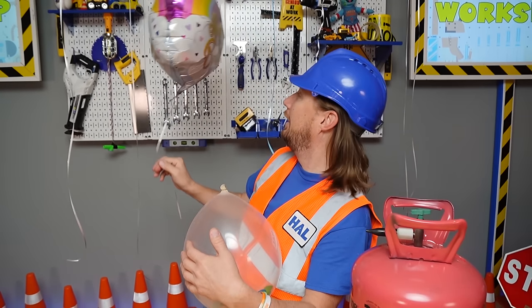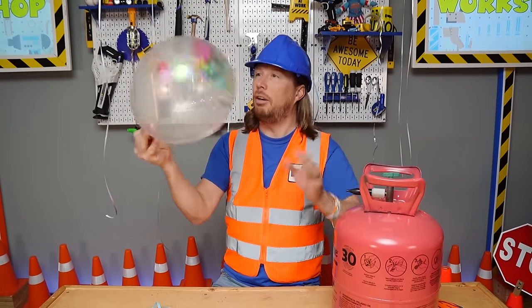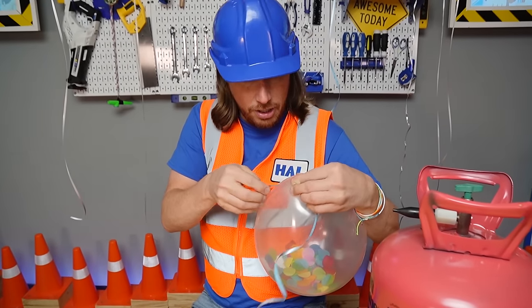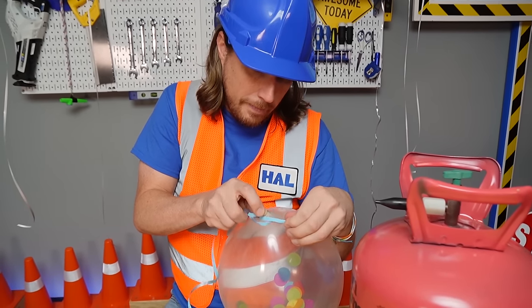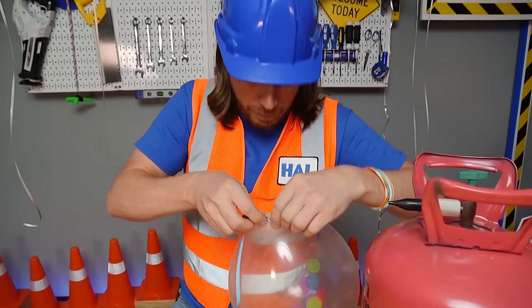I like that balloon too. Look at there — it says happy birthday! So let's get this balloon tied off here. Look, it's got confetti in it. Let's see here, a nice little knot, over and under. I think Benji's going to love these balloons.